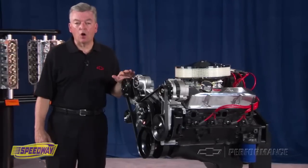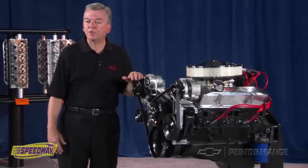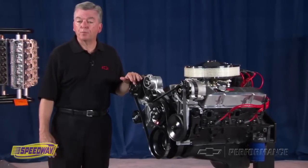Again, everything is all-new from GM Performance Parts. For a complete listing, check out our website or you can get a hard copy version of the Performance Parts catalog by visiting a Performance Parts dealer.